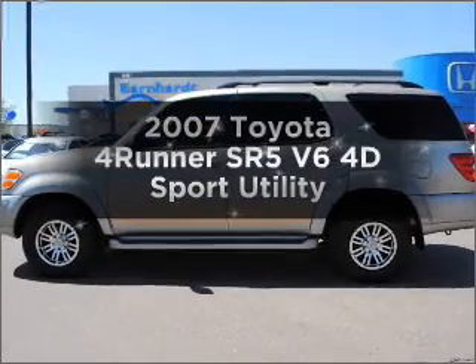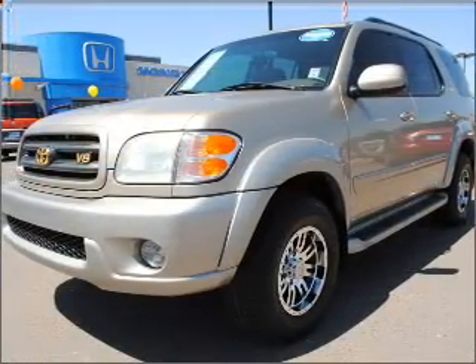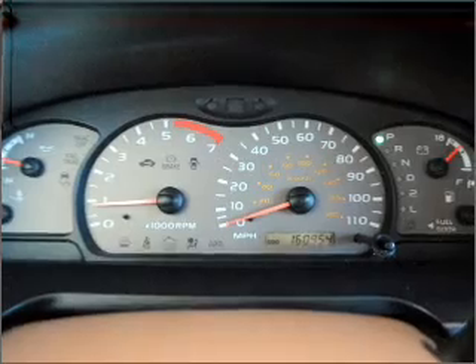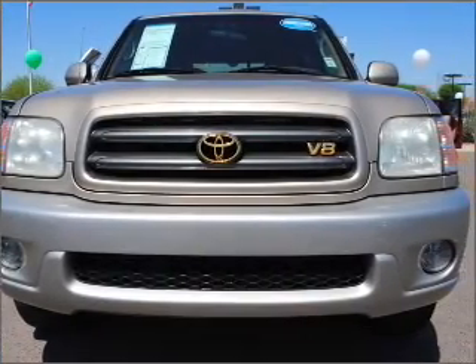Check out this 2007 Toyota 4Runner. If you're looking for an automobile with great attributes, look no further. With a reliable engine that responds smoothly to its automatic transmission, stand out from the crowd with premium wheels. The anti-lock braking system will keep you safe on the road.